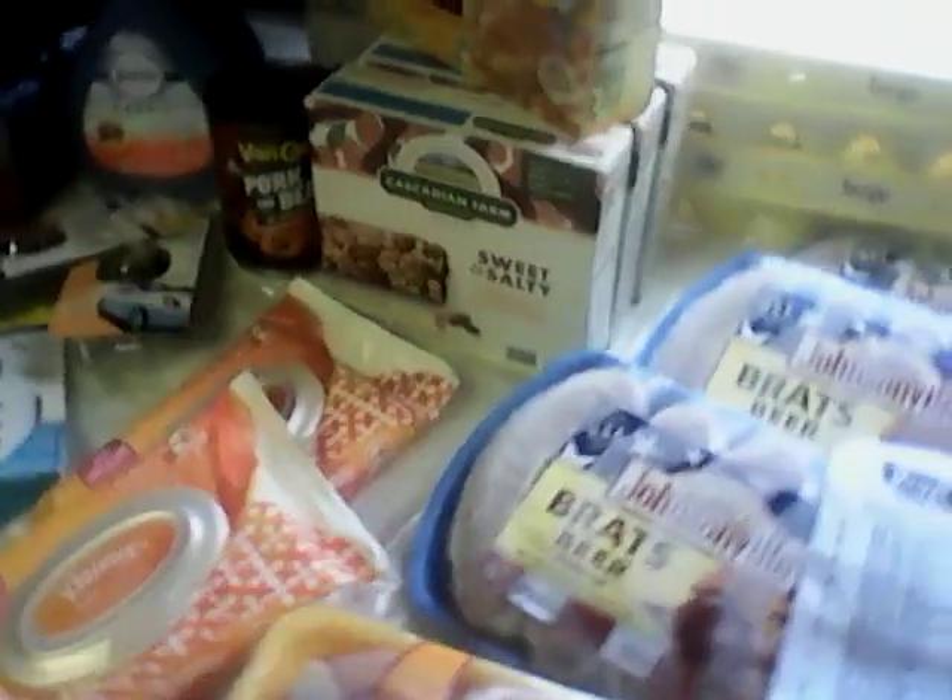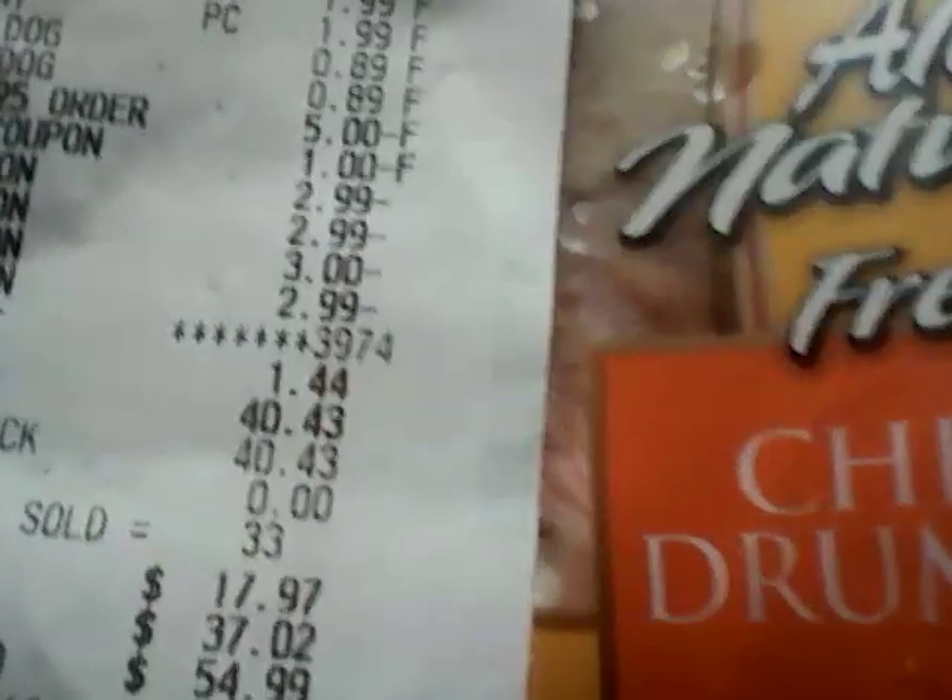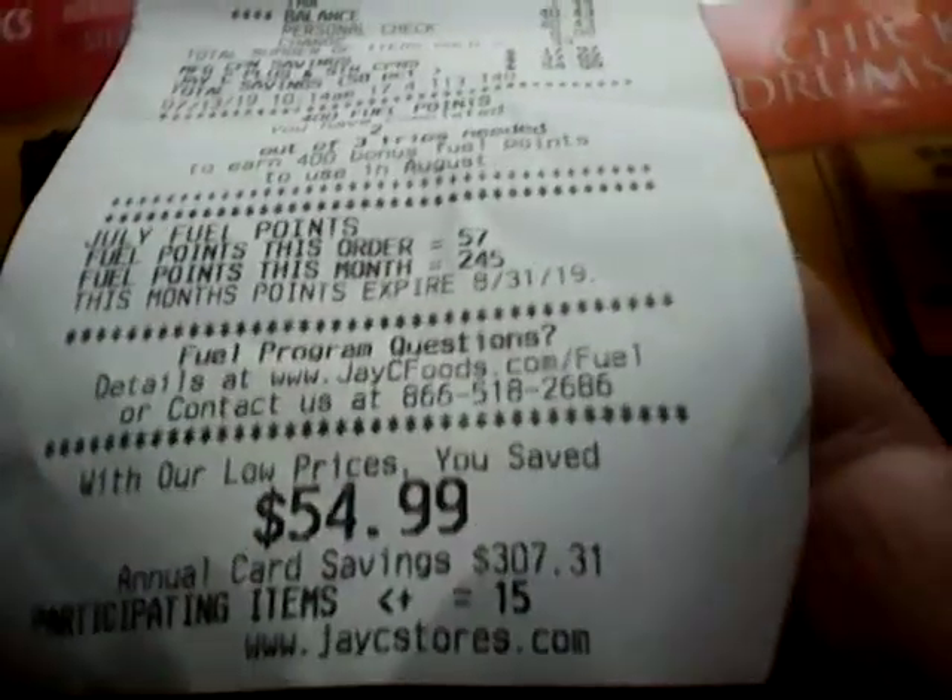I've got tons of proteins. I've got cleaning supplies which will make me money. I've got stuff for the girls. I got a couple of things to take to work for lunch. I got some things to put in my stockpile. And I'm thinking this is a pretty good deal. So $40.43 and I saved $54.99 - that's a $55 savings.